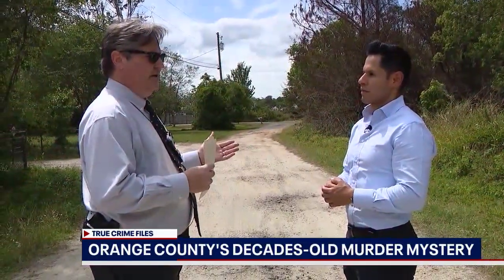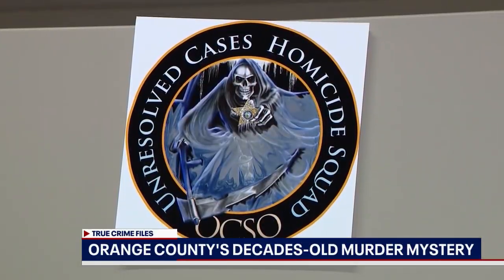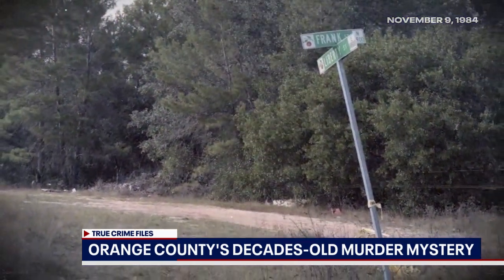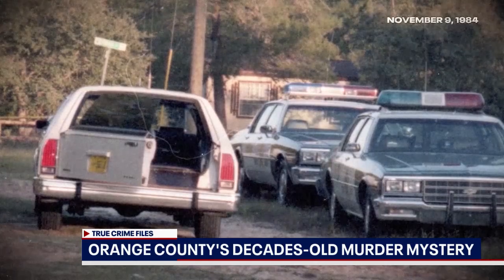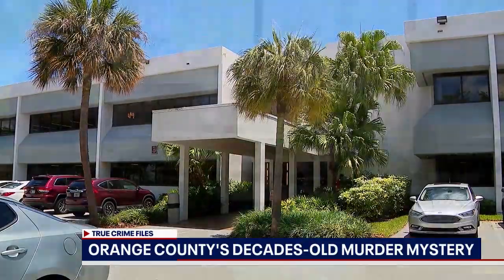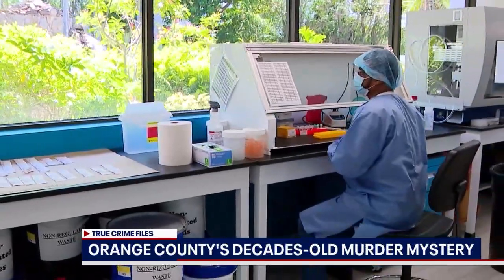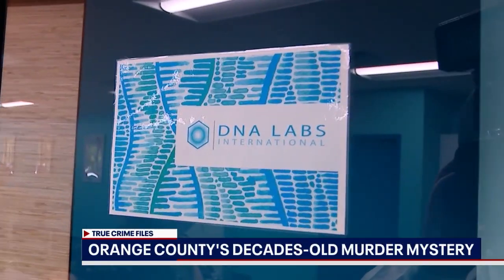We're looking at 38 years. DNA was in its extreme infancy back then. The Orange County Sheriff's cold case team is working on the case now. The woman was found murdered in November of 1984. Her body was bound, wrapped in a jacket on a dirt road near Colonial Drive. From that body, a tooth was extracted and sent to DNA Labs International in South Florida. What we do is drill into that tooth — we don't want to get any of the enamel. We drill it and get out this really fine powder, and that's what goes into a tube.